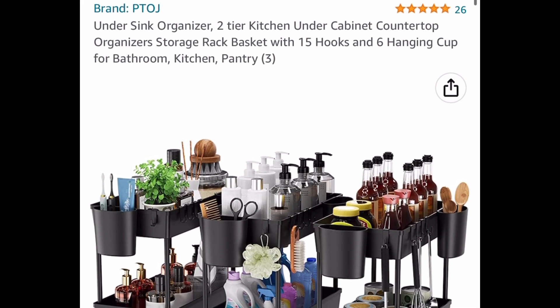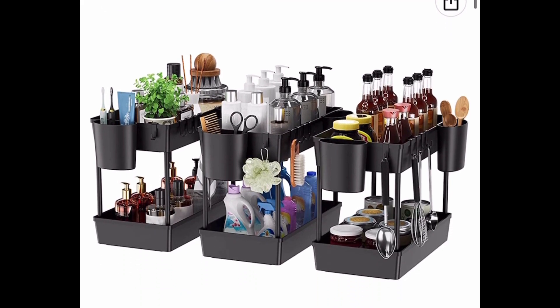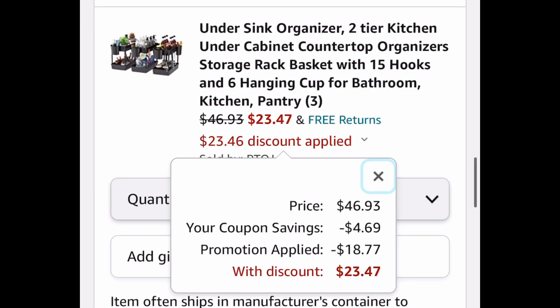These are very popular — these are the under-the-sink organizers, two tiers. You get three of them for $46.93. Clip the coupon, put in the code, and drop it down to $23.47, making each one $7 and some change.